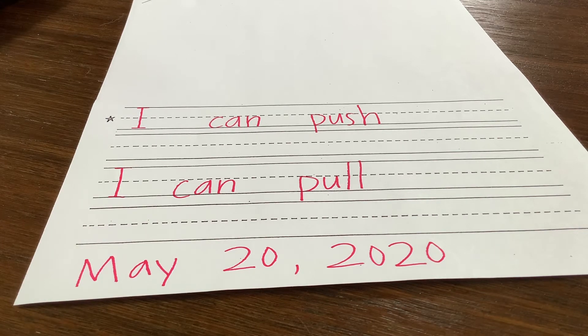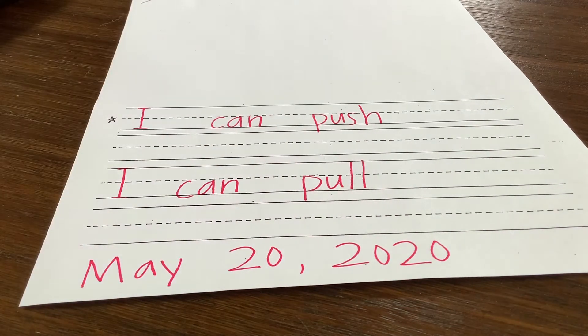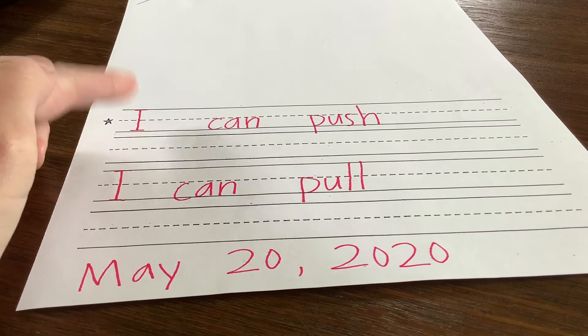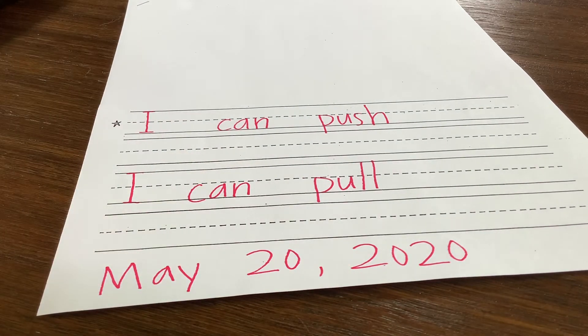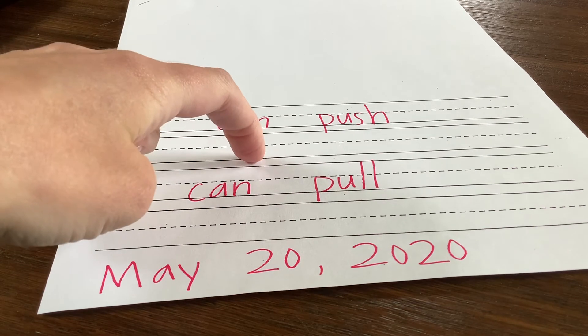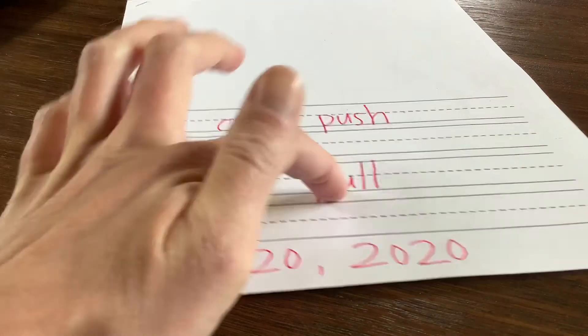Really focus on making our letters the correct way. You have two sentences in this. The first one says 'I can push,' and this goes along with our science spin that I assigned for you today as an optional activity — it was about pushing and pulling. So think of something you can push. For example, I can push a swing — but you can't use swing since I just gave that as an example. Then put a period at the end. The next sentence is 'I can pull a.'